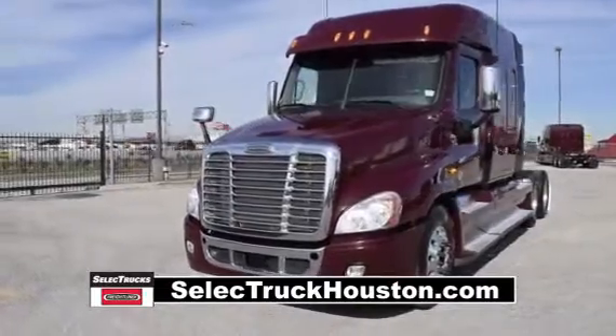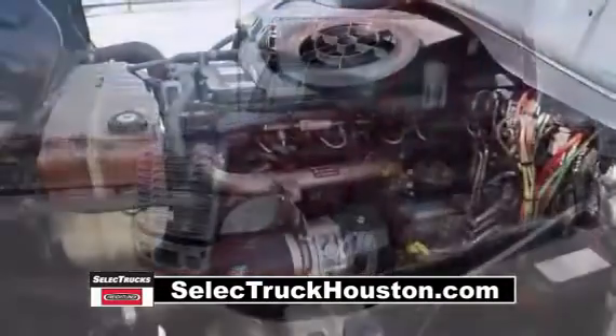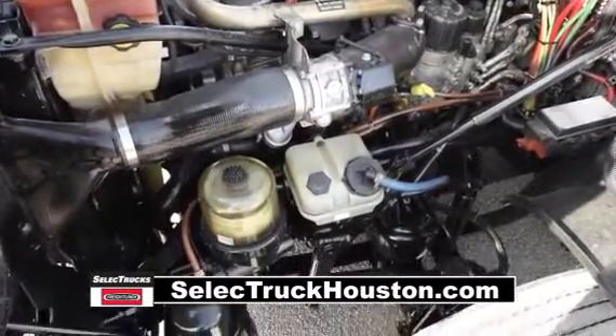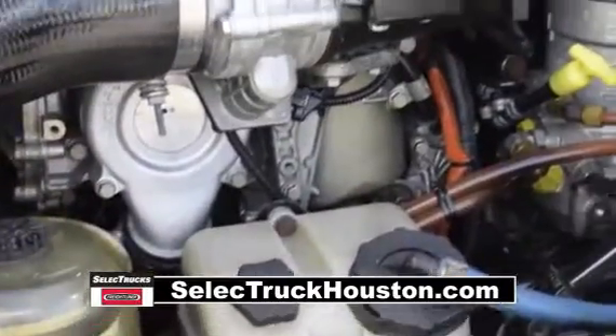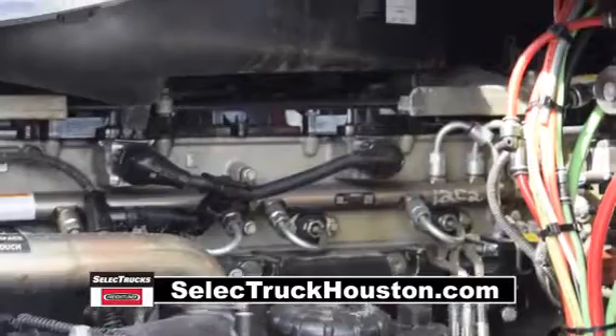The Freightliner Cascadia is the number one selling Class 8 truck on the market today. This Cascadia has a very fuel-efficient Detroit DD15 455-horsepower engine with an ultra-shift plus 10-speed automatic transmission. It has a 2.64 gear ratio.